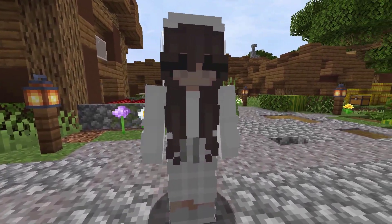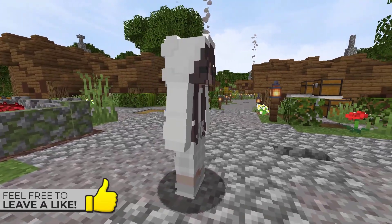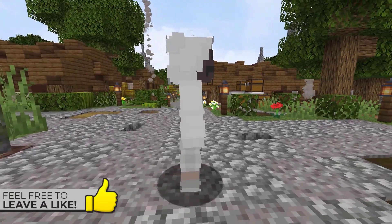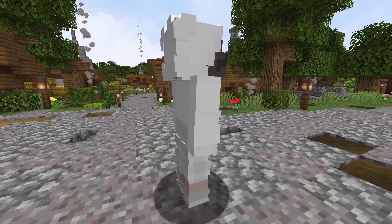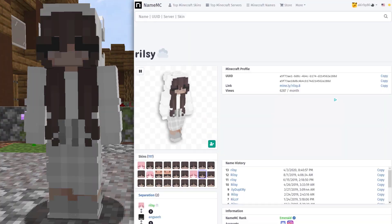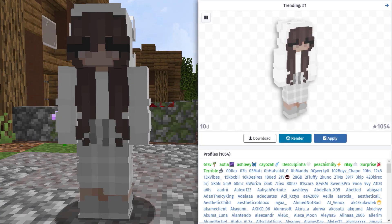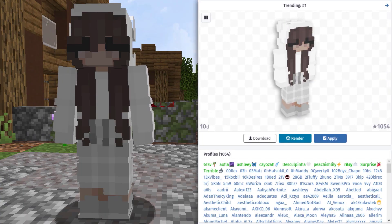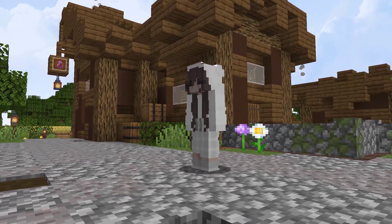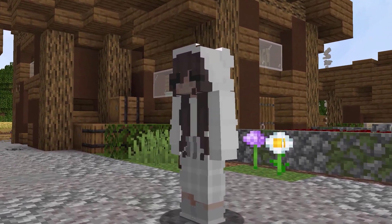Beginning the final 3 skins in this video, this one comes from NameMC. This skin here is a pretty typical type of skin that we see here with that e-girl type of style to it. I found this skin on Riley's profile. It was also being used by 1054 total profiles as of the creation of this video. This skin was actually trending as the number 1 overall weekly skin on NameMC when I found it.